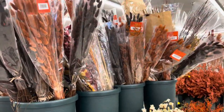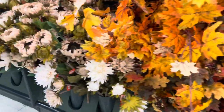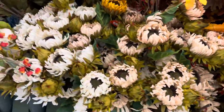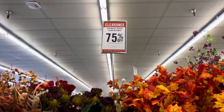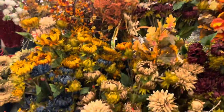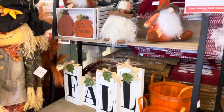Check every nook, every crack, every cranny, every aisle. Check it all — check the florals, check the foliage. Get your tennis shoes on, grab your purse, and run to Hobby Lobby. These are some absolutely incredible deals and lots and lots of savings.